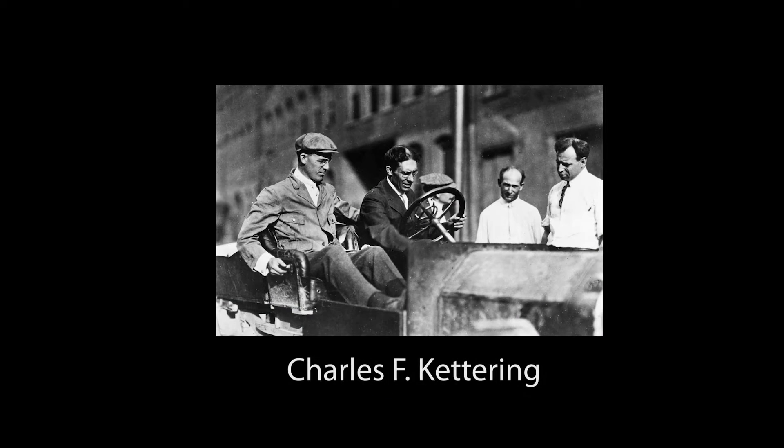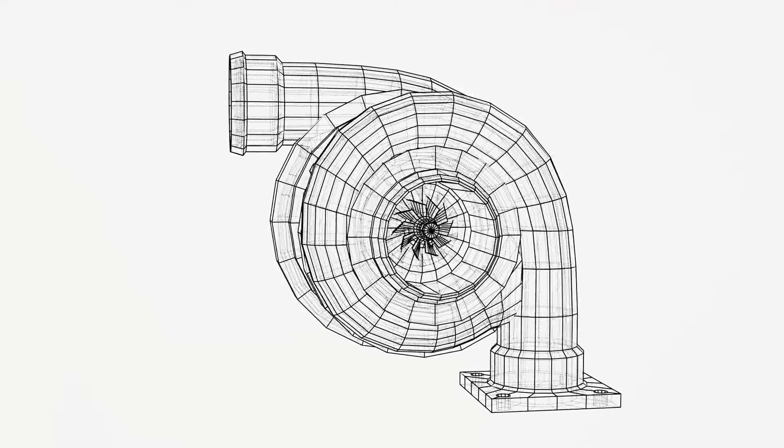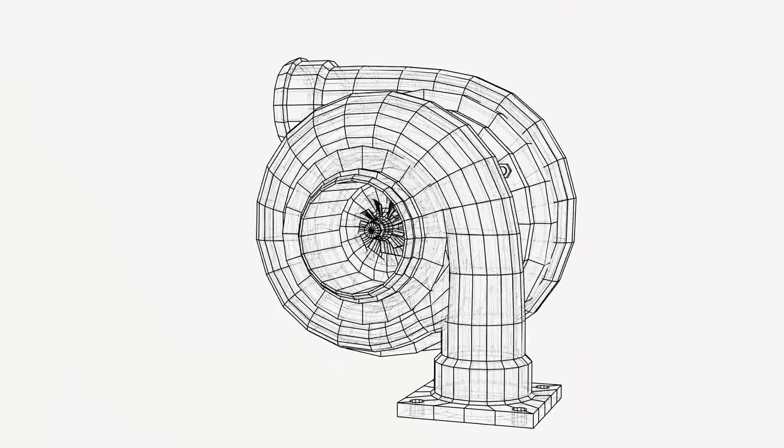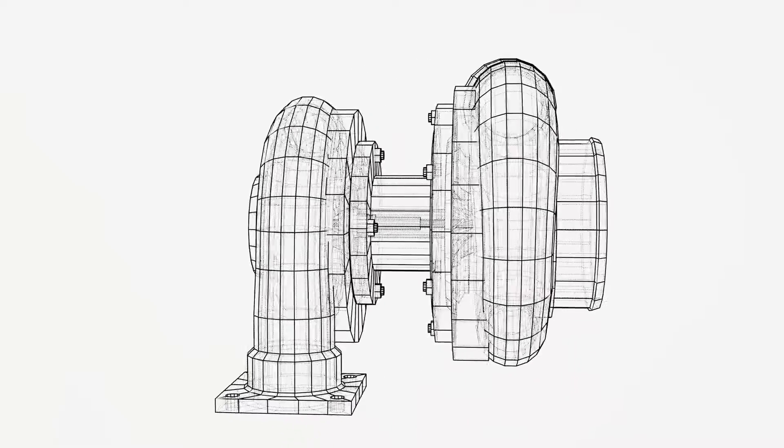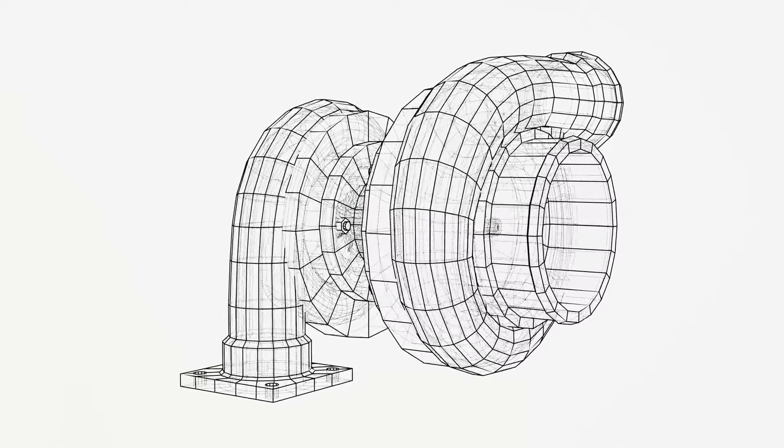An American designer, Charles F. Kettering, heeds the call of innovation and creates the first prototype of a turbine car. This powerhouse of a vehicle boasts a power of 120 horsepower, reaching speeds of up to 90 miles per hour.